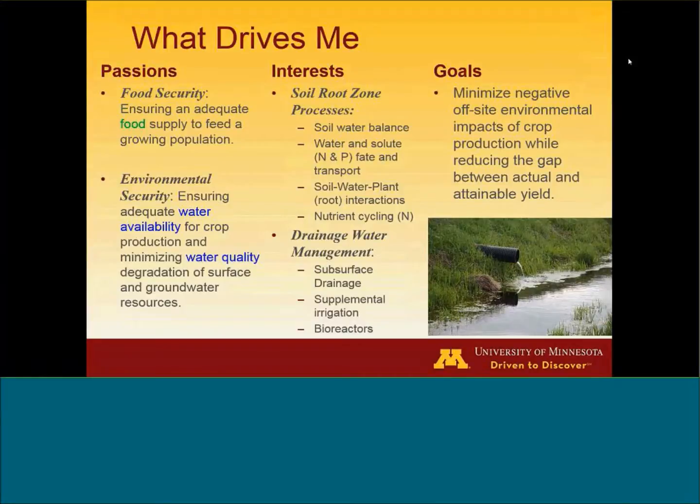My interest areas: really looking at soil root zone processes, which encompasses a lot of fate and transport, soil, water, and nutrient types of projects. And then drainage water management, which has been the crux of my career — looking at subsurface drainage in many different facets and expanding to some supplemental irrigation and bioreactivity. My personal goal is to try to minimize these negative off-site impacts while looking at how do we reduce that gap between actual and attainable yields.